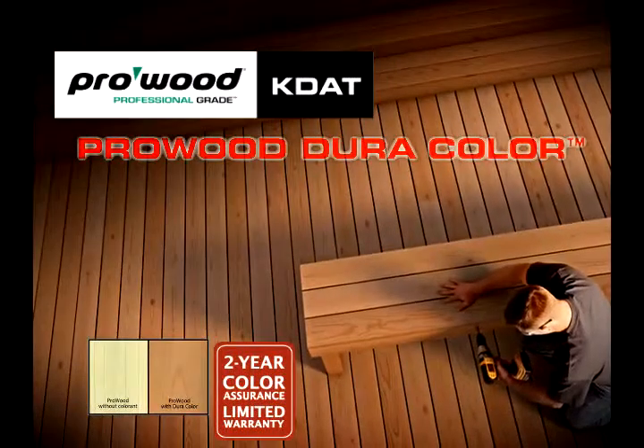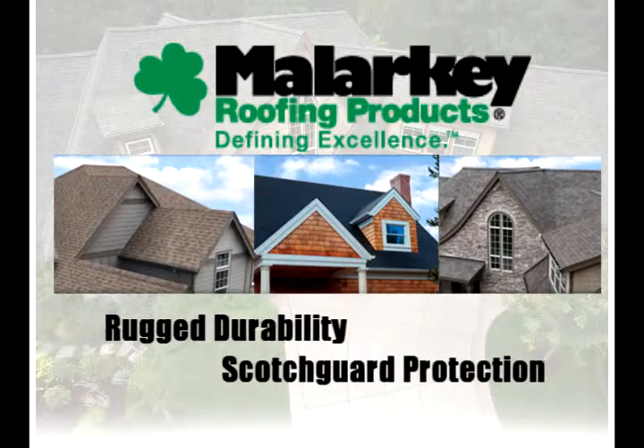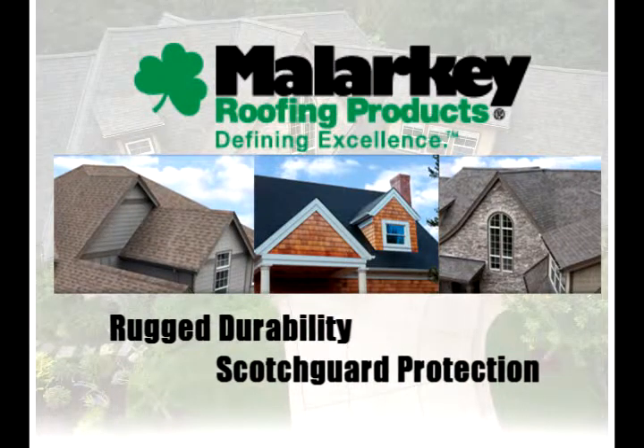Get long-lasting color with the ProWood Dura-Color Preservative System, with a limited warranty against fading. And check out our line of Malarkey Roof Products with rugged durability and Scotchgard protection.